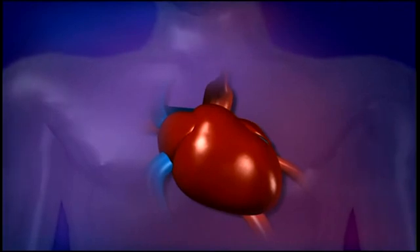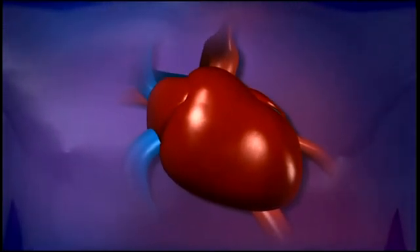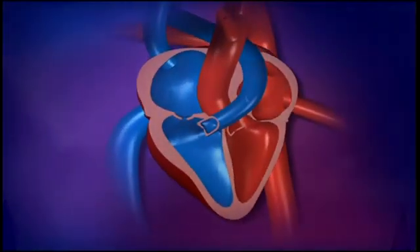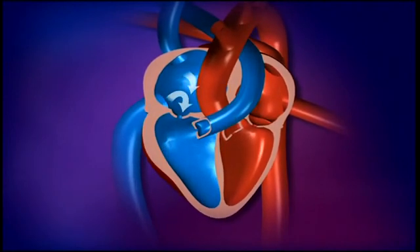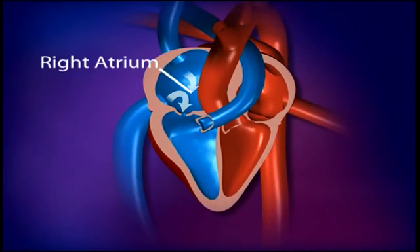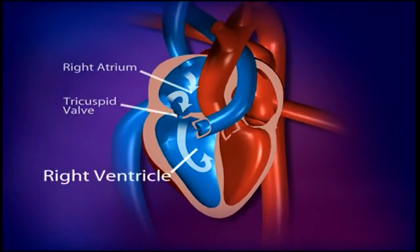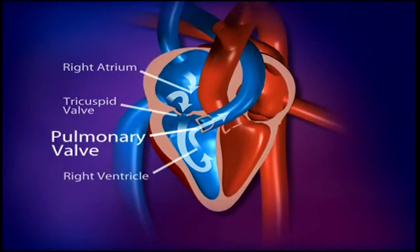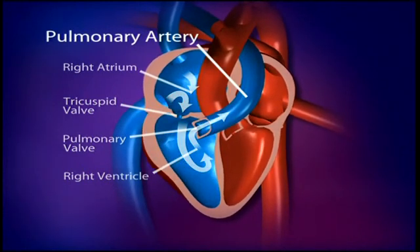In a healthy person, the heart is responsible for providing the body with blood that has been resupplied with oxygen so that the body can continue to function. It's a continuous process. On the right side of the heart, the right atrium, the heart receives deoxygenated blood from the body. The blood passes through the tricuspid valve into the right ventricle, and then is pumped through the pulmonary valve into the pulmonary artery, which takes the deoxygenated blood to the lungs where it picks up oxygen.